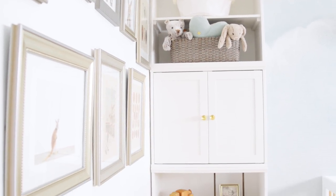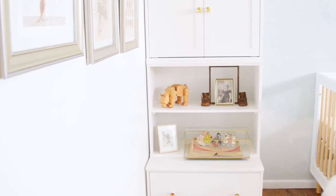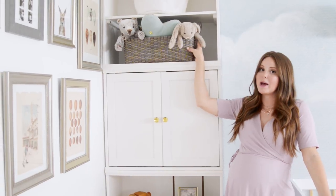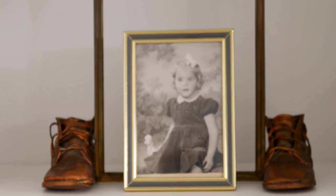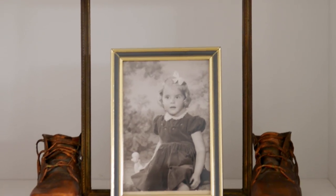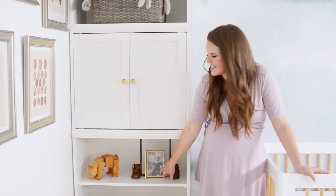Moving to the other side of the room — this is the second column of the Pottery Barn Kids Cameron bookshelf, and this one has more storage with these really awesome pom-pom baskets from Pottery Barn. My dad, when he was a little boy, his mom took his baby shoes and dipped them in bronze, which was apparently a common thing. So these are my dad's shoes, displayed with a frame and a baby photo inside. This is a baby photo of my mom, which is so sweet.